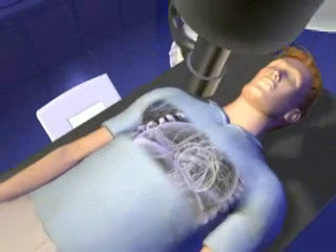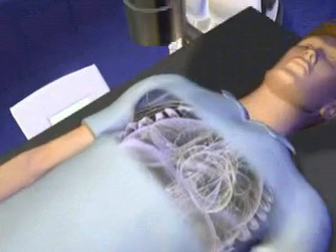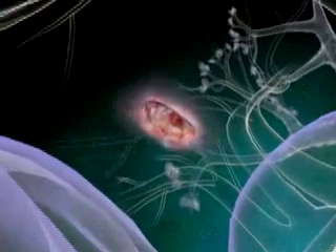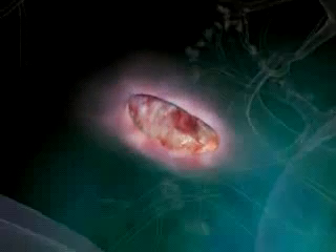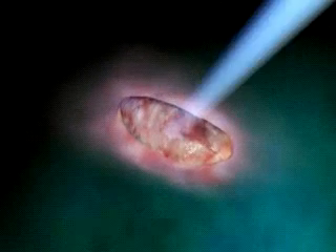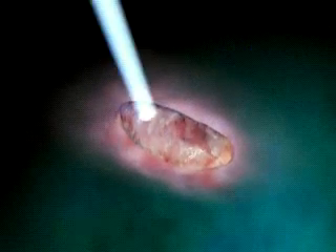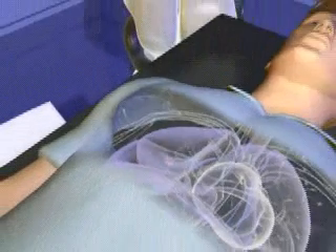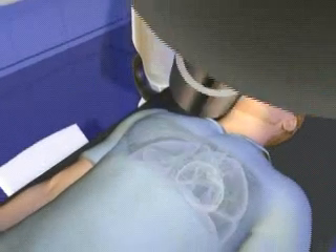Instead of one large dose of radiation, the CyberKnife's robotic arm can maneuver and emit single, small-dose radiation beams that can enter the body from up to 1,200 different angles. The goal is to maximize tumor exposure by hitting the tumor with greater amounts of small-dose beams. All the while, the surrounding healthy tissue remains unaltered, because radiation beams that travel through the healthy tissue consist of such a small dose of radiation.